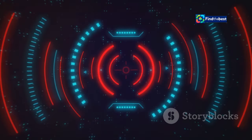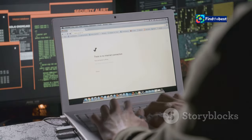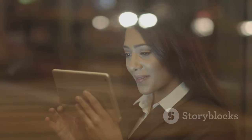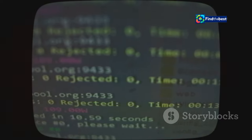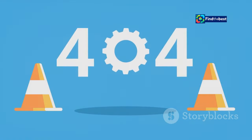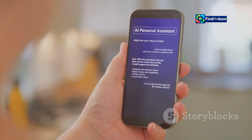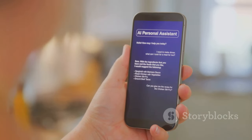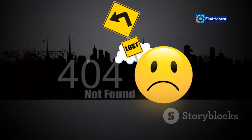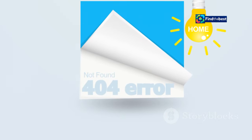Now you might be wondering — with all the advancements in technology, will we ever be free from the dreaded 404 error? Will there come a time when every web page is just a click away, with no dead ends in sight? Well, while technology is constantly evolving, the internet is a vast and ever-changing landscape. Websites get updated, moved, and deleted all the time, making it difficult to completely eliminate the possibility of encountering a 404. However, there are technologies being developed that aim to minimize 404 errors by automatically redirecting users to relevant content or providing suggestions based on their search history — it's like having a personal assistant for the internet, guiding you to the right place no matter what.